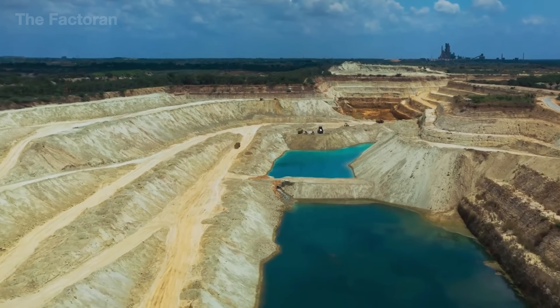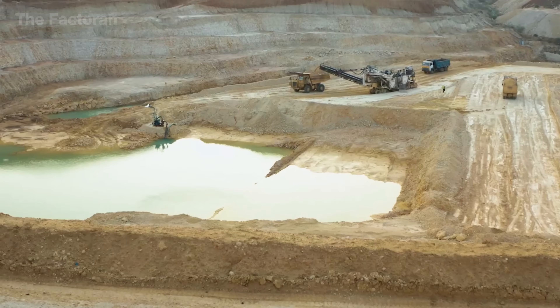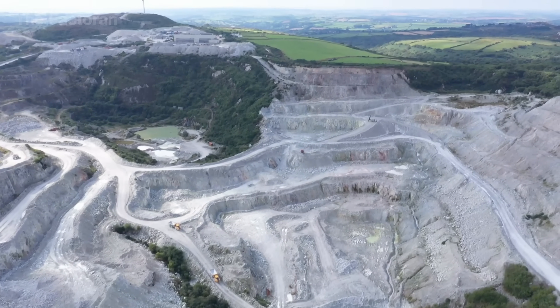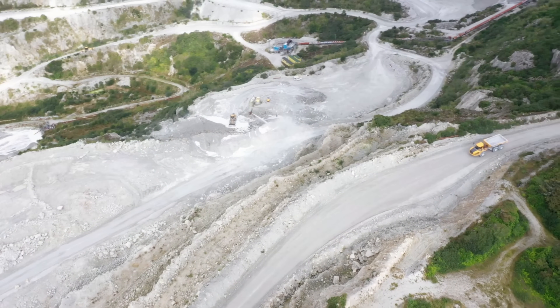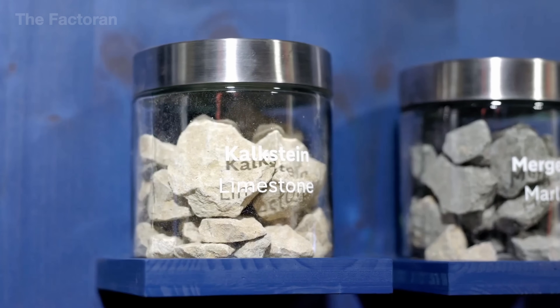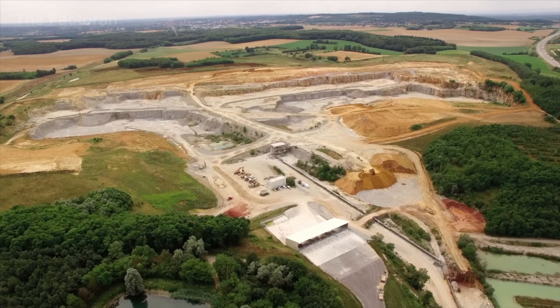The journey of making concrete begins with layers of limestone and clay, the two essential raw materials used to produce cement — the key ingredient that binds concrete together. Quarries located near the plant are carefully managed to optimize transport costs and minimize emissions. Limestone, which makes up nearly 80% of the mix, serves as the primary source of calcium oxide (CaO), the crucial element for the formation of clinker.